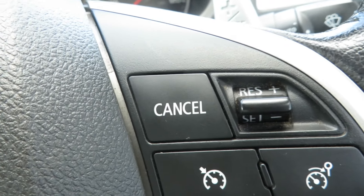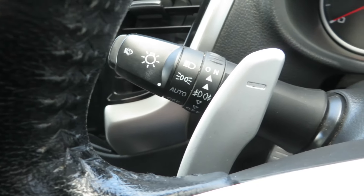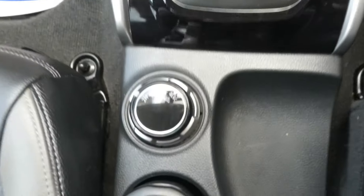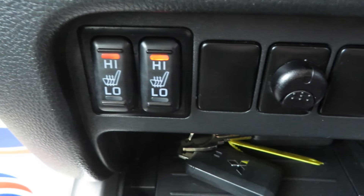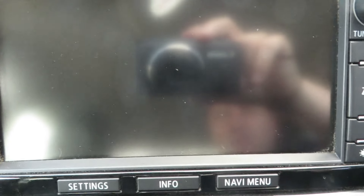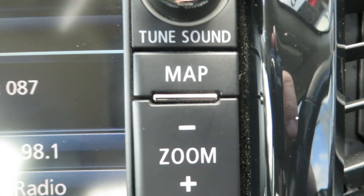It also features lane departure warning, cruise control with speed limiter, voice-activated Bluetooth, auto lights and wipers. This is an automatic and comes with super select four-wheel drive on demand, dual climate control air conditioning, heated front seats, touchscreen radio, reversing camera, and sat nav.